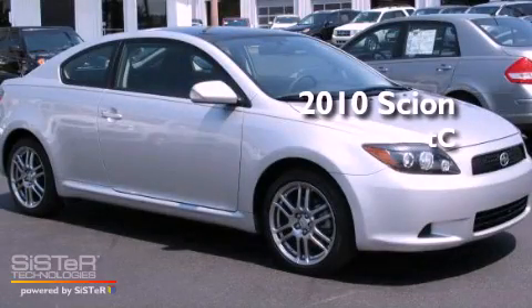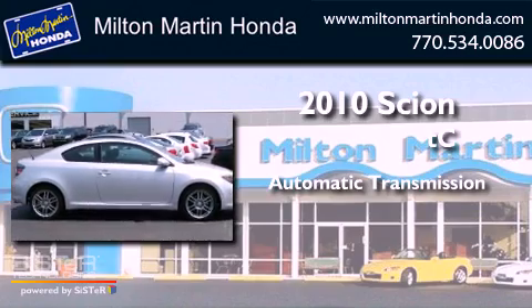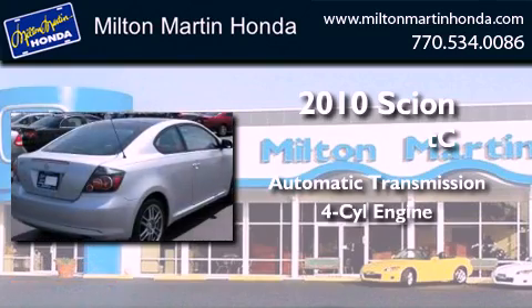This is a 2010 Scion TC. This coupe has an automatic transmission and an inline four-cylinder engine.